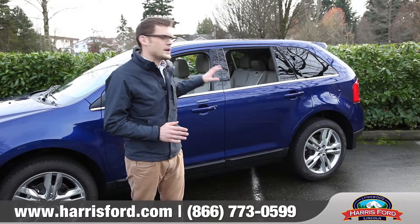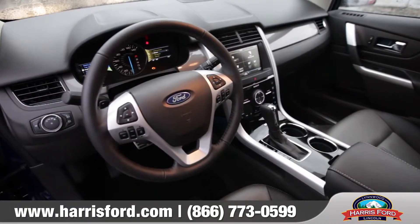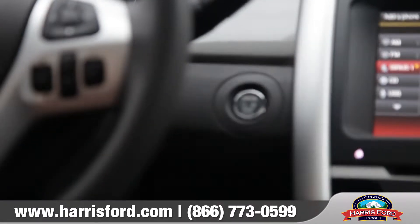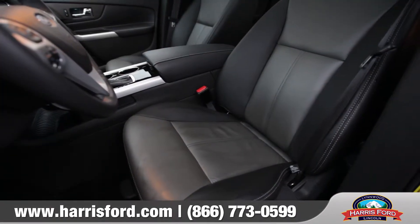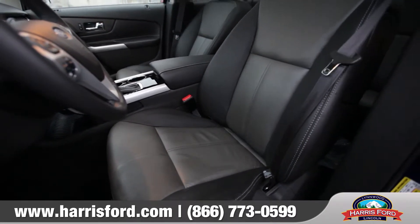To match the great exterior styling of the Edge, the interior is very sophisticated and offers great function and utility. The sleek design starts with an available push button start, a very modern center console, and driver oriented smart gauges. The seating is upgradable to 10 way power heated leather trim seats for the best comfort available.